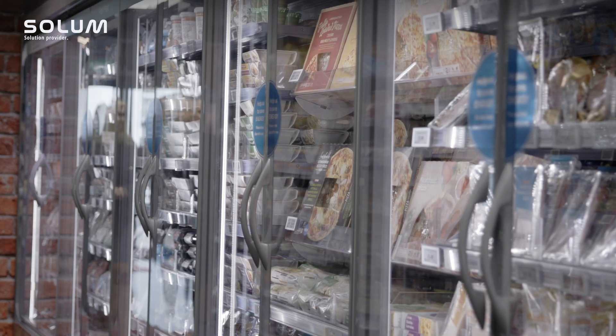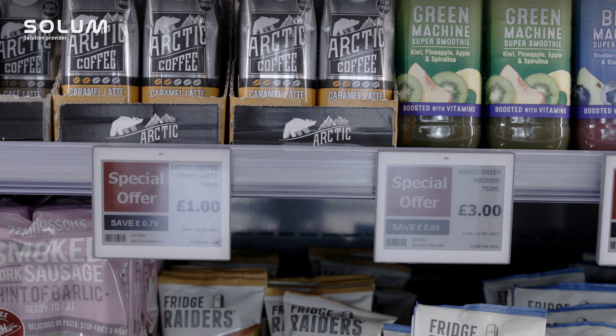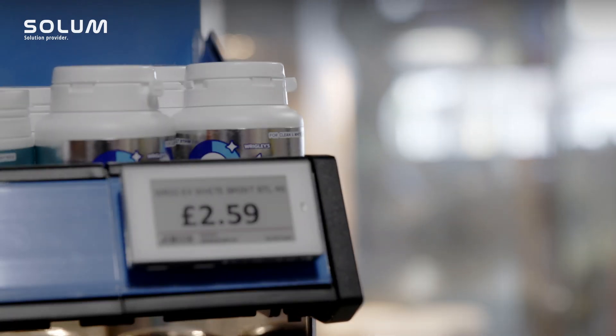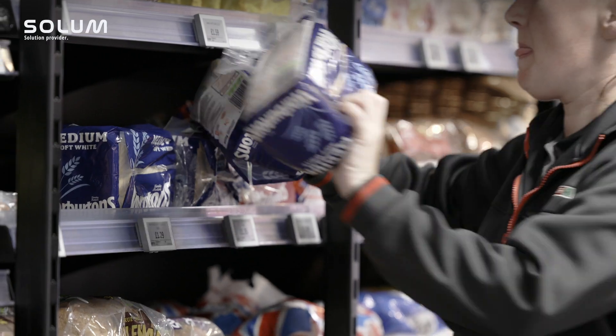We wanted managers to spend more time on the shop floor with the customer. Two years ago, when we saw the Solum solution, we thought this is the time to really explore electronic shelf edge labels. When you put electronic shelf edge labels into a store like this, you modernize it overnight, but the main benefit is the amount of tasks they actually remove from stores.